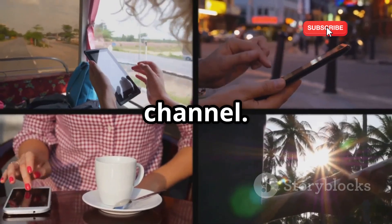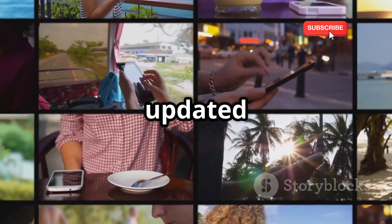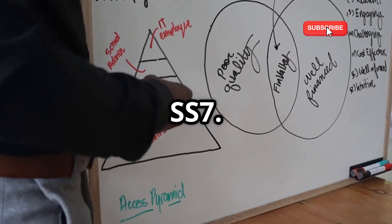Welcome back to our YouTube channel. If you are new here, make sure to subscribe and hit the bell icon to stay updated with our latest content. This network is called Signaling System Number 7, or SS7.